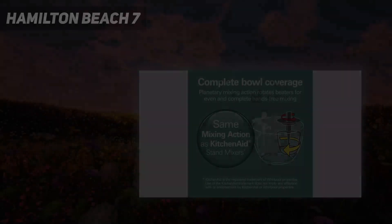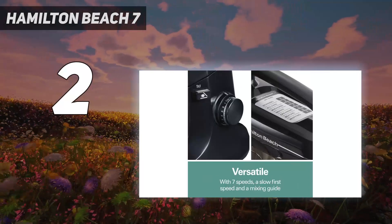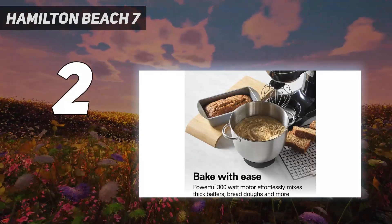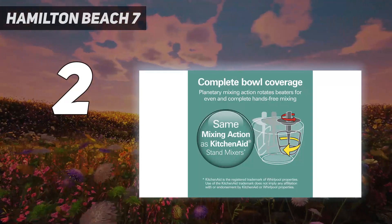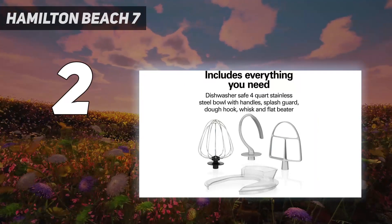Number 2 on my list: the Hamilton Beach 7. We won't lie — this stand mixer won't dress up your countertop the way a KitchenAid will, but it won't make as big a dent in your budget either. And you won't sacrifice much in mixing results. This mixer turns out clouds of whipped cream, tender lemon chiffon cake, and 2 tall loaves of whole wheat bread.